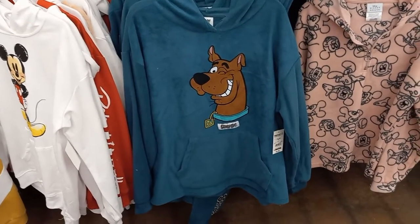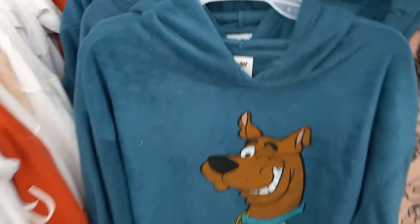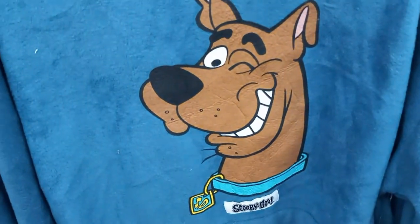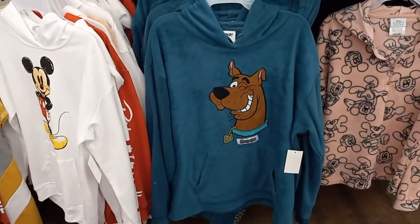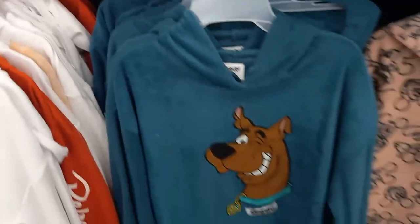Here's a fuzzy, terrycloth kind of feel hoodie. It's Scooby-Doo. He's winking, and it says Scooby-Doo under his collar, and it has a Scooby-Doo tag. And it is $16.98. It's pretty thick and nice — would be a nice winter hoodie.